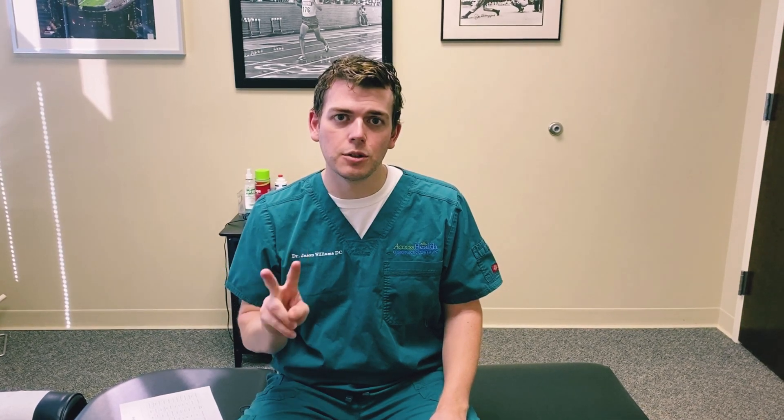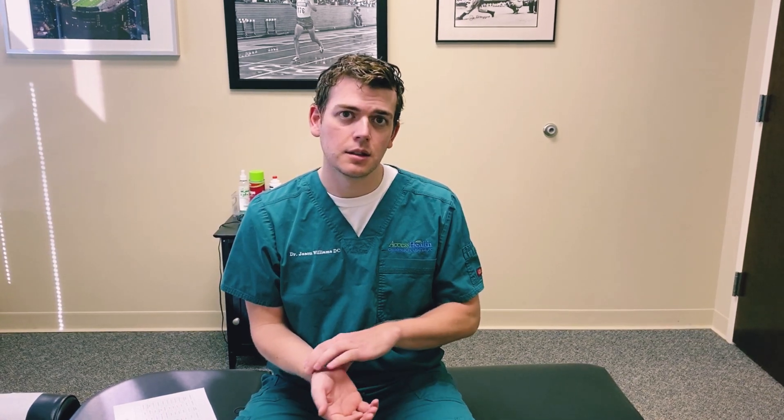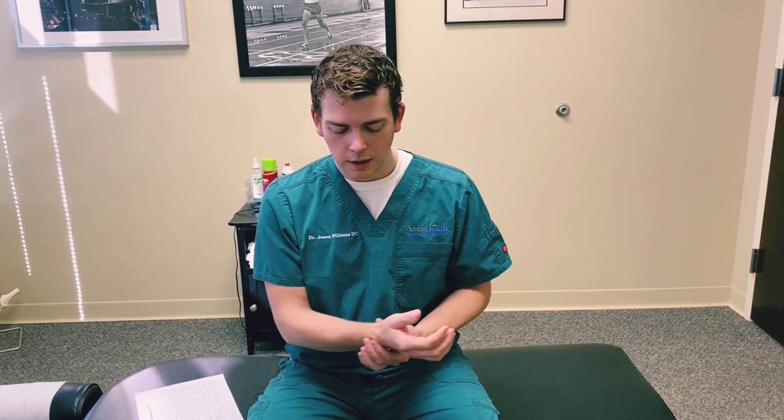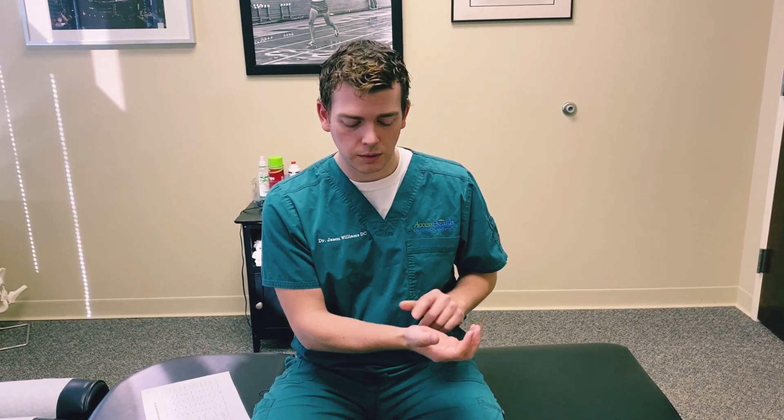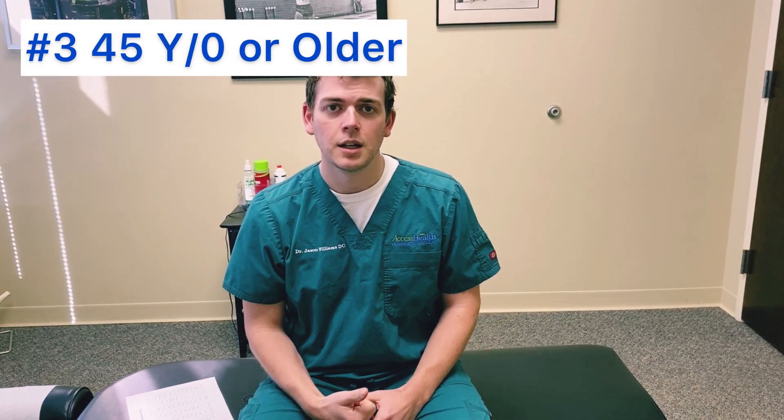Sign number two is that you have a wrist thickness-to-width ratio greater than 0.67. What you do is measure the thickness of your wrist from front to back, then the width, and if that ratio is over 0.67 it's another positive indicator that you may have carpal tunnel.